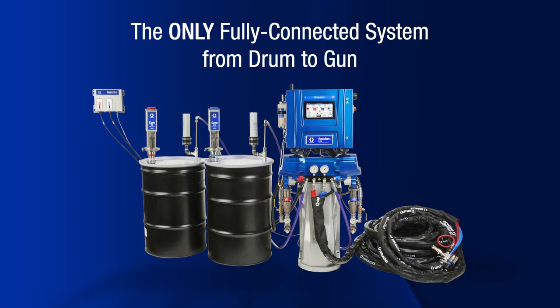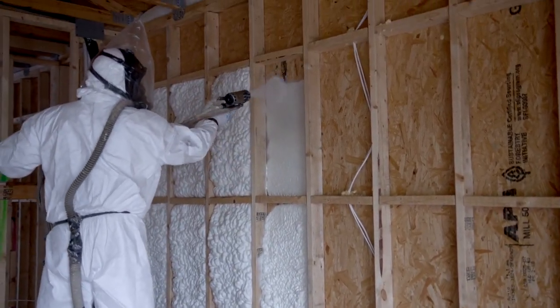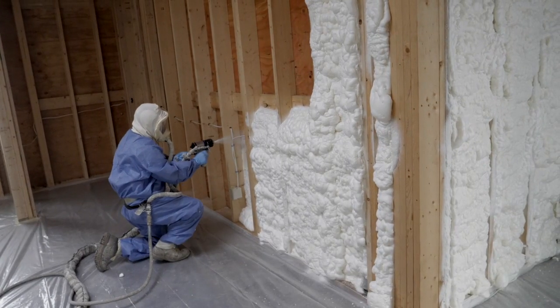The first and only system with drum-to-gun communication, Reactor 3 eliminates guesswork, ensuring consistent ratio and yield, providing the highest quality results.